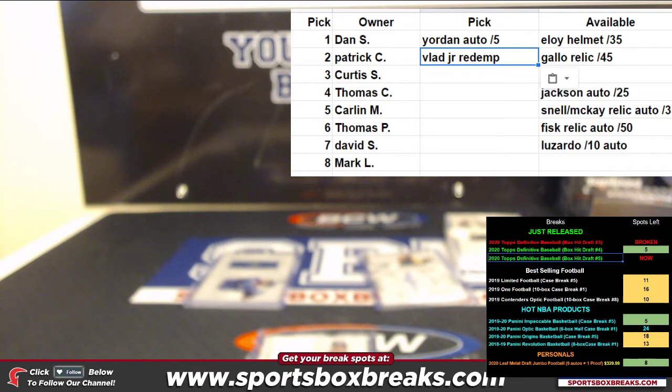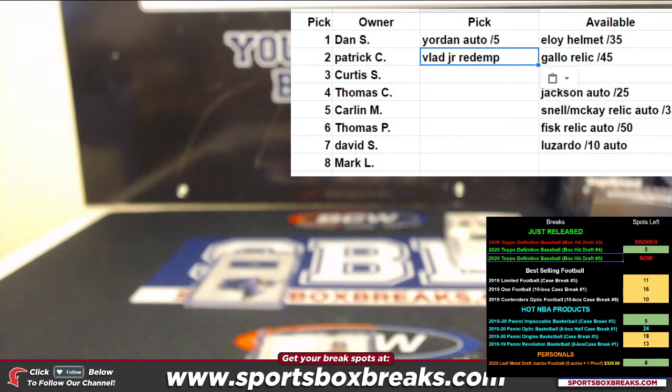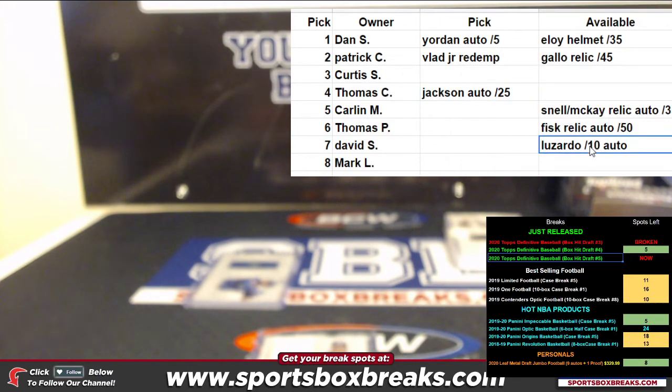Tom C. isn't here, but I'm going to pick for Tom because I think I know where he'd go. He loves collecting old-timers, so I'm going to go with Reggie Jackson for Tom. Whenever I can get Tom an older player, I try to get it for him. So that's gone, and the Lizardo's gone.